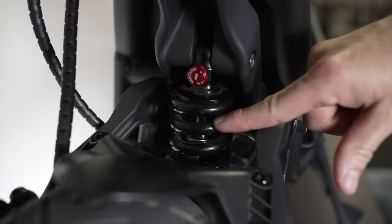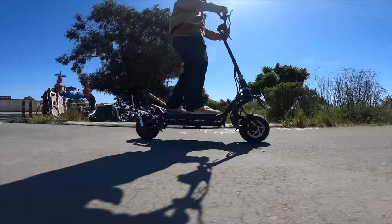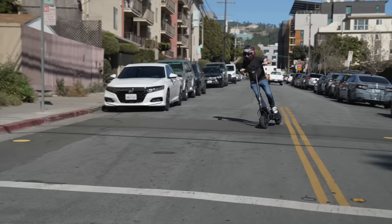The shocks let you dial in rebound damping from bouncy to super smooth. The Burn E is the only high-power scooter that combines adjustable suspension with a welded tubular frame, and that's why handling just feels so good.